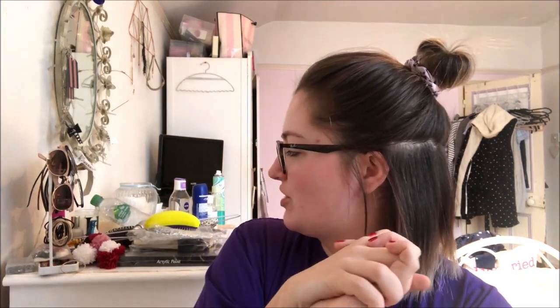Hi guys, welcome to a brand new decluttering video. Today we're going to be tackling the chest of drawers. The top of the chest of drawers is a permanent dumping ground. Then we've got two drawers at the top — one is for hair care, one is for skin care — and then the next drawer we have got underwear and socks.